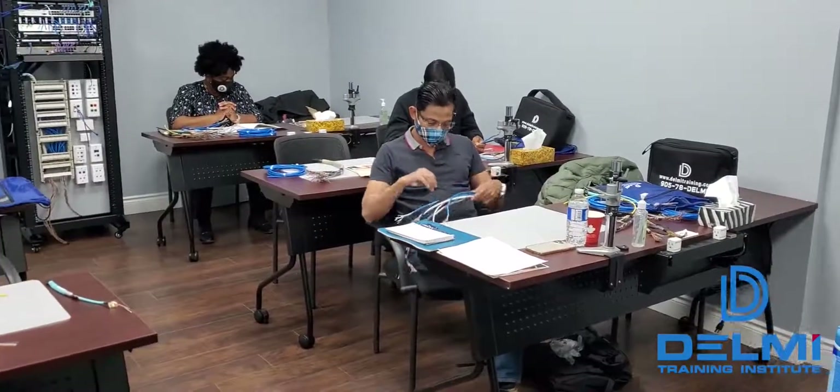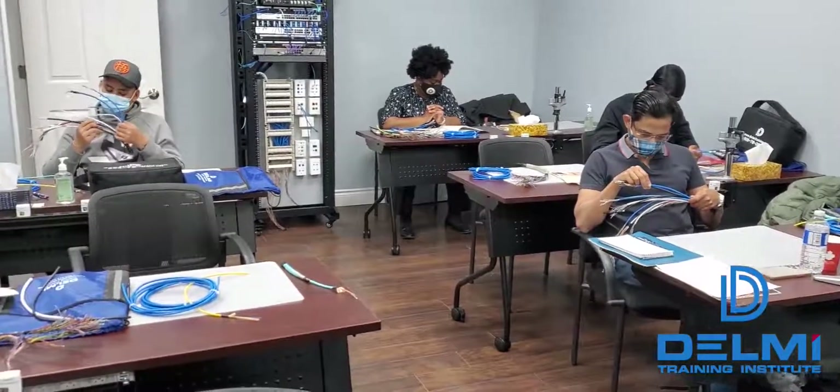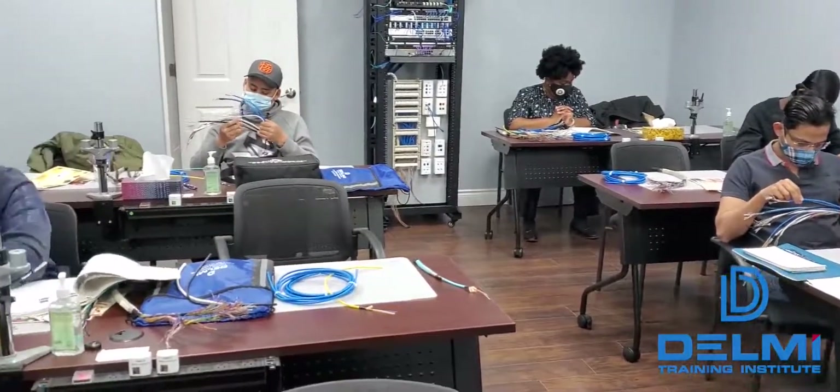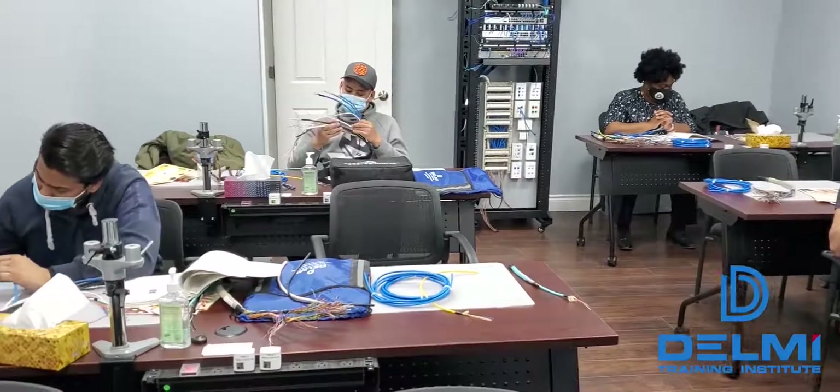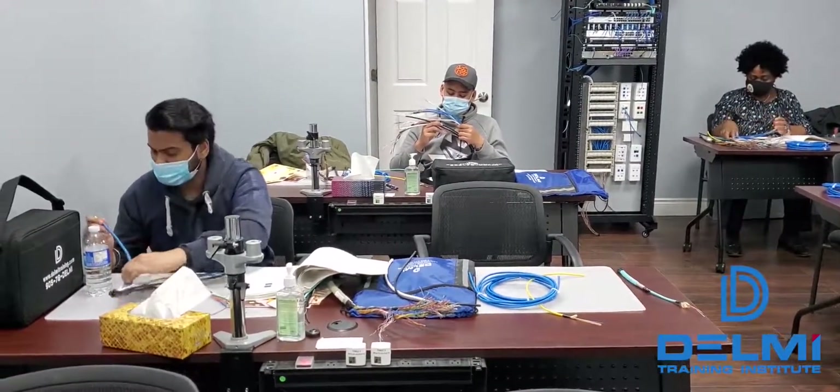Hello again, my name is Roland and I'm one of the instructors here at Delme Training Institute. In this short video clip, I want to give you a sneak peek of what to expect when you enroll with us to pursue a new career in network cabling.